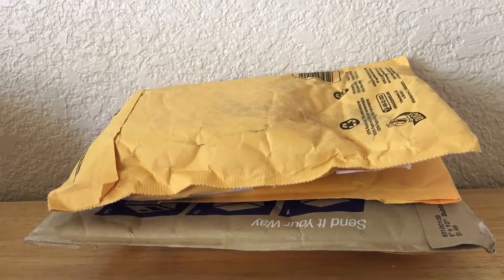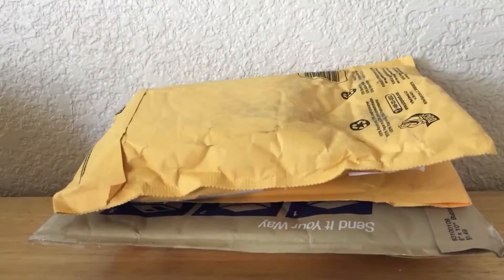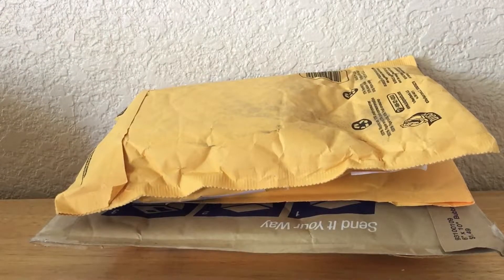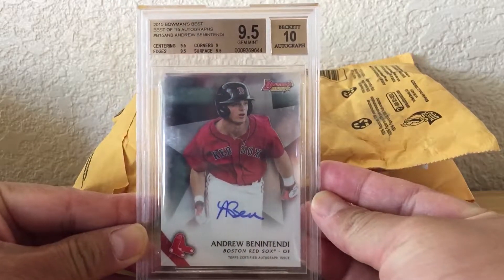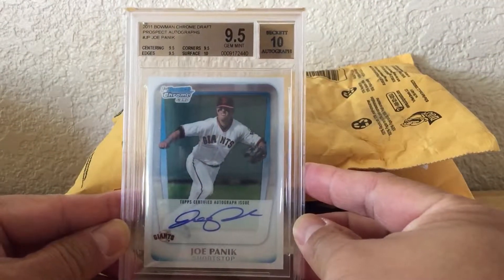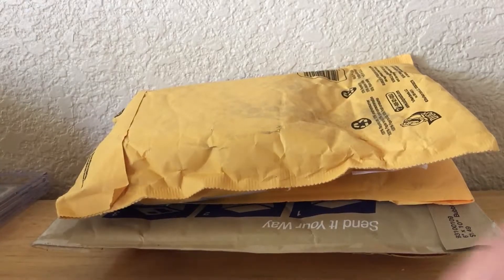Hey, what's going on guys, Brian back with another mail day video. I got four packages here — I actually had six but opened two already and realized there was something wrong with the recording, so I started over. The first two cards were an Andrew Ben Attendee Gemma 9510 and a Joe Panic rookie auto 9510 as well. Pretty cool.